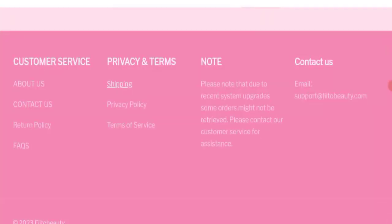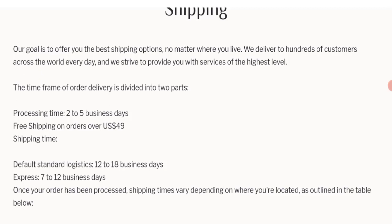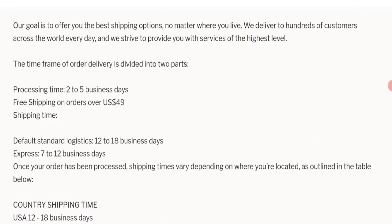Now talking about shipping information — click here to the shipping section. They have mentioned the timeframe for order delivery is divided into two parts: processing time plus shipping time. Processing time is 2 to 5 business days, with free shipping on orders over $49. Shipping time: default standard logistics takes 12 to 18 business days, and express shipping 7 to 12 business days.